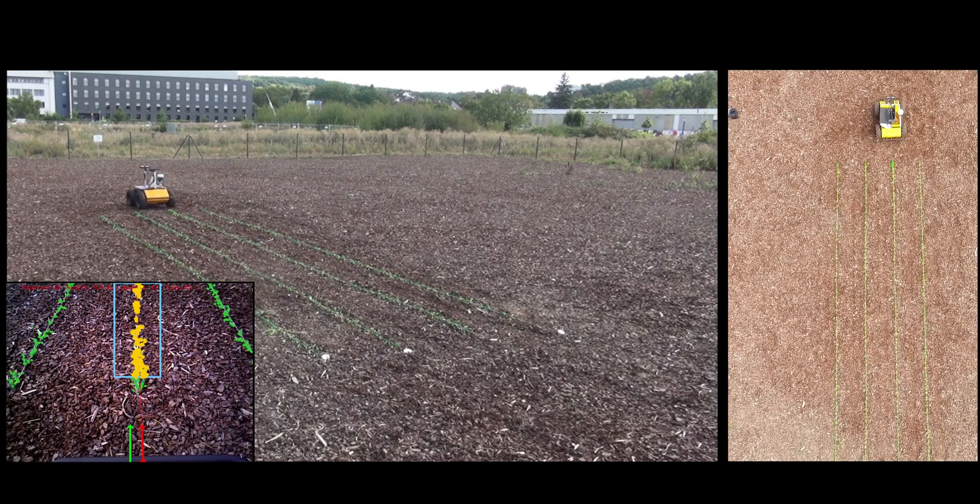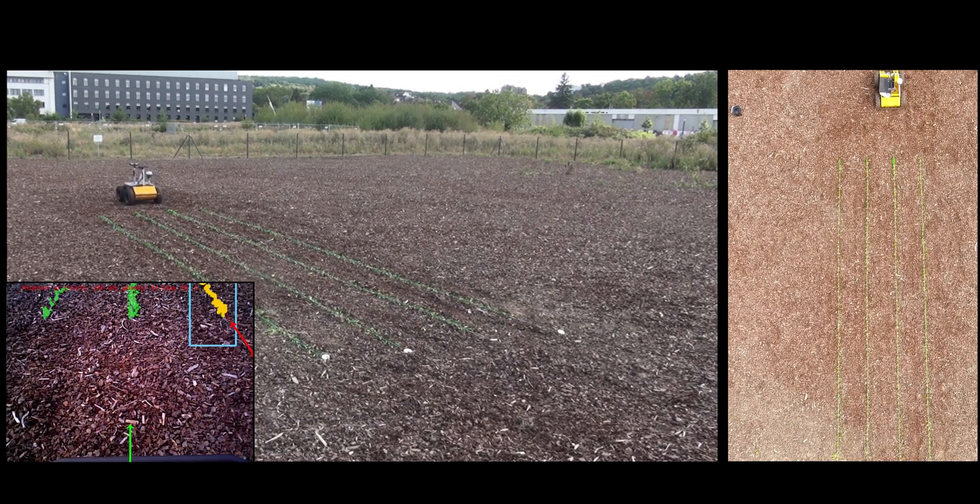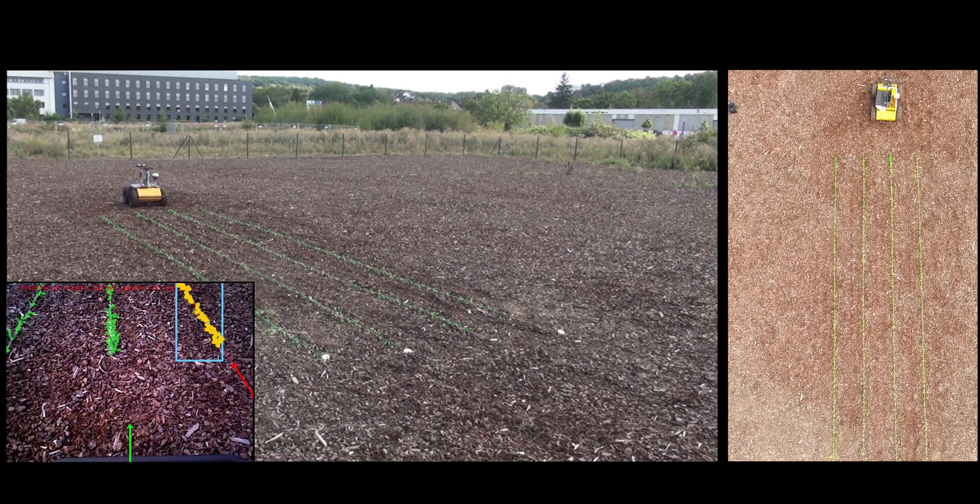At the end of each row we switch the camera used for surveying, which allows the transition to a new crop row and move seamlessly in the opposite direction.